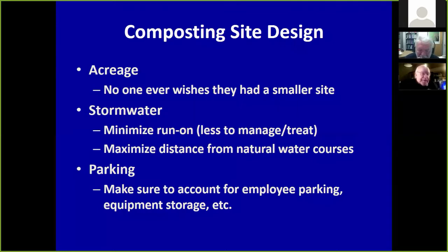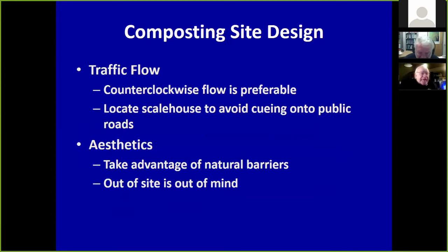Non-contact water needs to be diverted completely around the site and away from the facility. Maximize the distance you can be from a natural water course — almost all state regulations stipulate a minimum distance of about 100 feet, but it really needs to be more like 200 to 500 feet. You need plenty of room for parking, employees, and equipment storage. If you have a scale house, set it so trucks don't queue onto public roads. Take advantage of natural barriers — out of sight is out of mind, and people smell with their eyes. If they can see your facility, chances are good they'll complain.